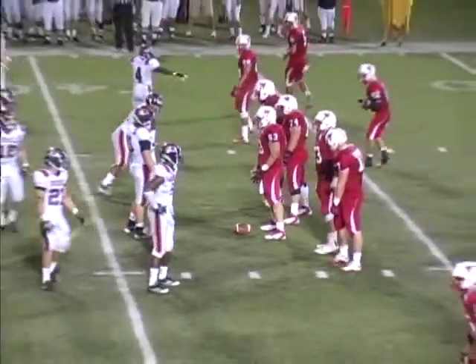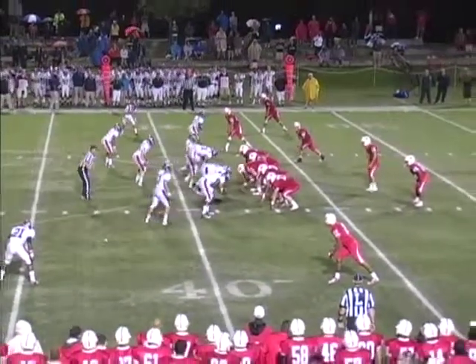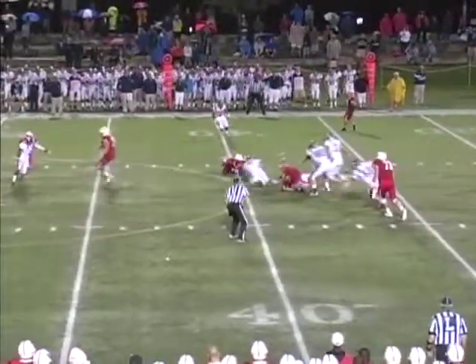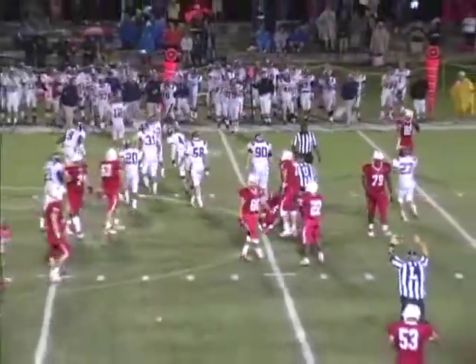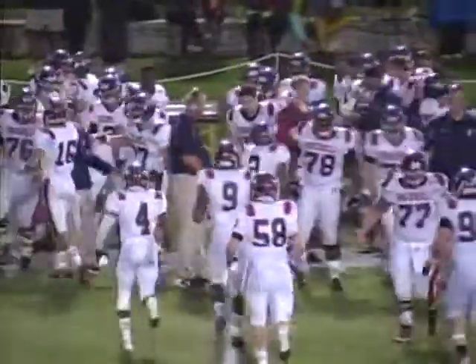Fourth and four, Marist, 2:54 in regulation. Bucknell 19, Red Foxes 10. Looney in the shotgun with three wideouts and a triangular formation right. Here comes Looney — throws a screen to Rios. He's going to be dropped short of the first down at the 40. First and ten, Bison — the second turnover of the game for Marist, this one on downs. Tracy Smith drops Rios on the middle screen.